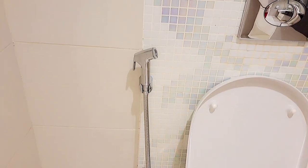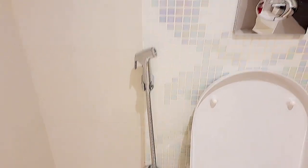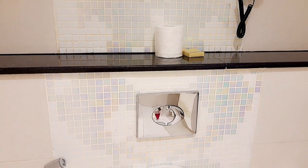That's a trash can, and this can be used to wash your bumper. That's a toilet paper and a hand soap beside it.